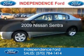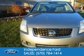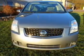This is a used 2009 Nissan Sentra. It's powered by front-wheel drive, a 2-liter, 4-cylinder engine, and a continuously variable transmission.